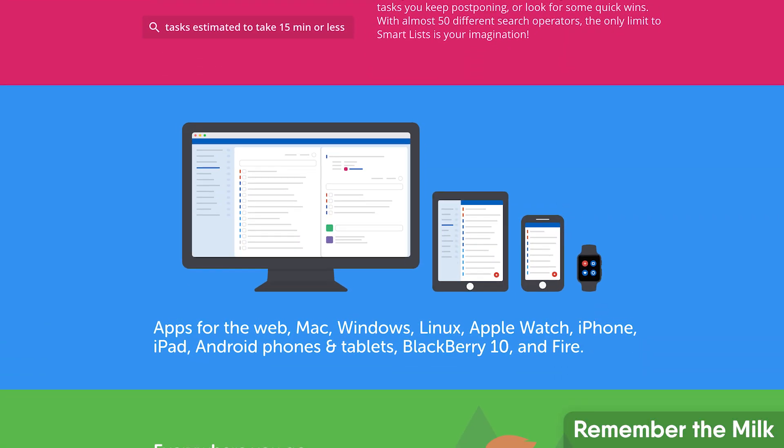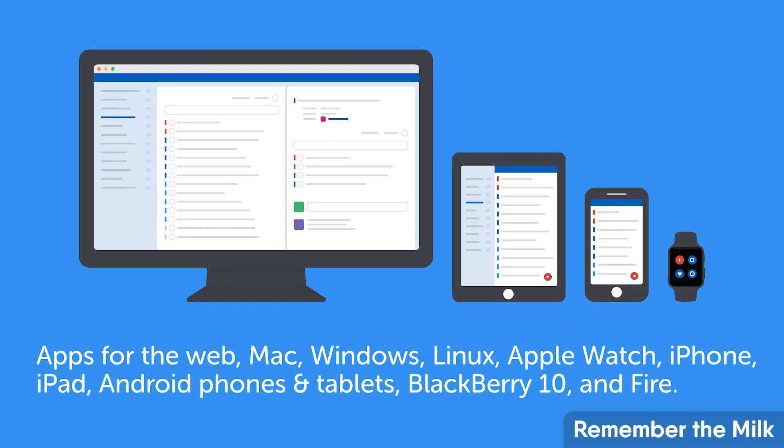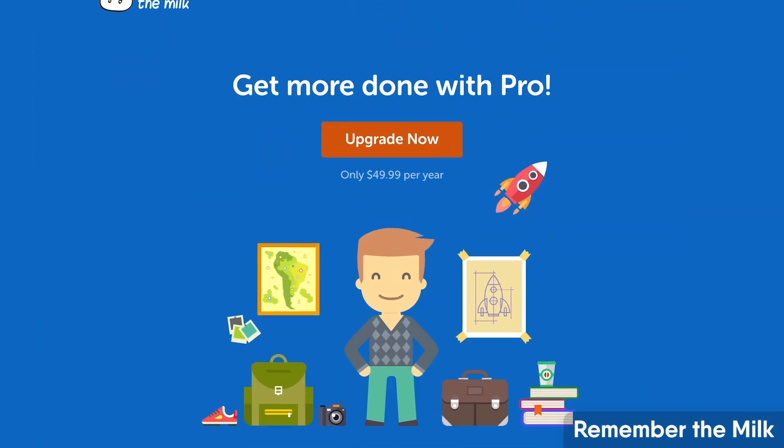Remember The Milk also features powerful search and supports a wide range of devices including Mac, Windows, Linux, Apple Watch, iPhone, iPad, Android, and even BlackBerry 10 and Amazon Fire. It does carry a slightly higher premium at $49.99 per year, but going deeper into the app — particularly for GTD-oriented individuals — you'll get a lot more from the experience.